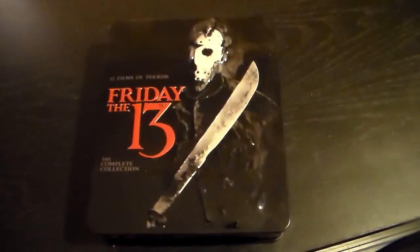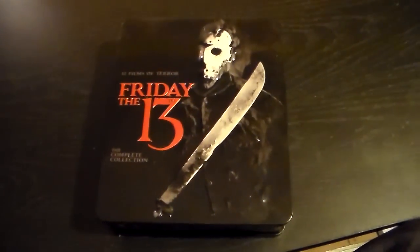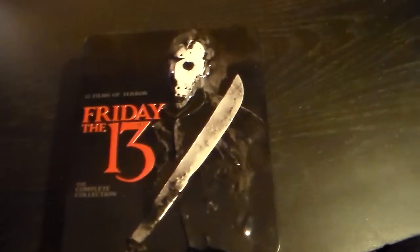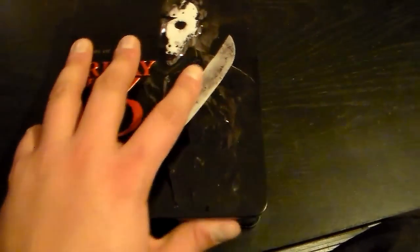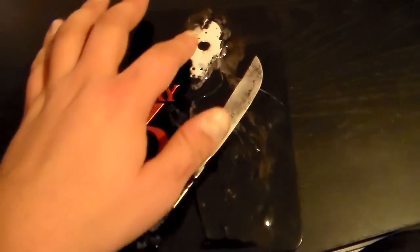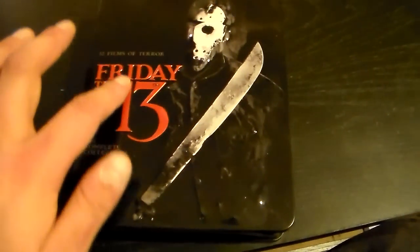Hey there guys, it is the Pinhead back with another video. Today I wanted to review and go over the Friday the 13th complete collection on Blu-ray — a really fantastic set in this tin kind of case. It's got an indent that sticks out of Jason with his machete, and in big red letters it says Friday the 13th — 12 films of terror, so you get 12 films in this set.